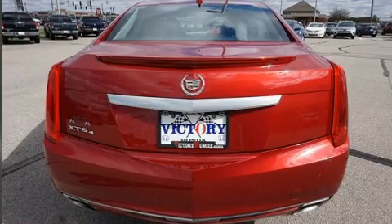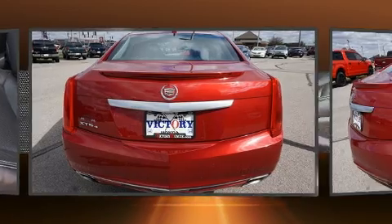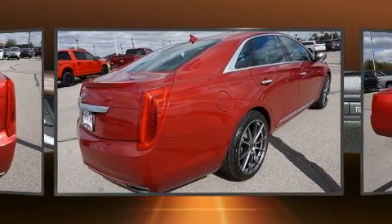Top features include heated front seats, power front seats, automatic temperature control, and a blind-spot monitoring system.